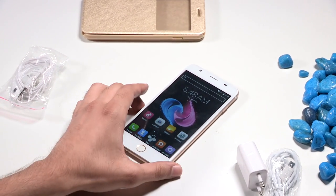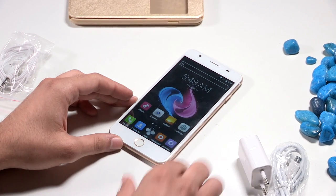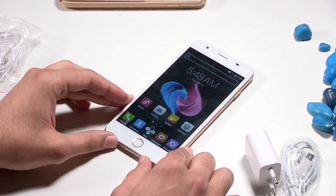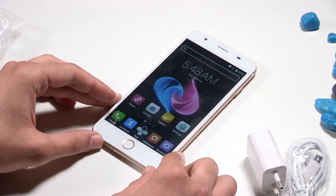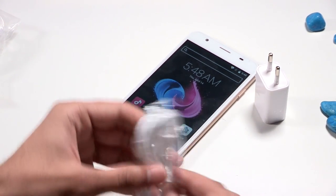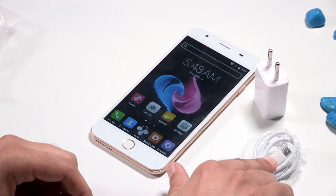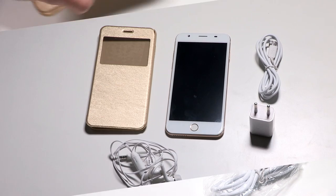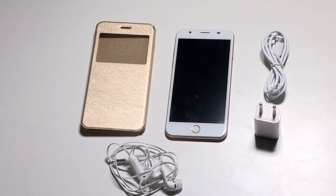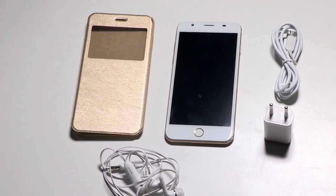So there you have it — that was our quick unboxing and specifications overview of Reach Mobile's Allure smartphone, exclusively available on ShopClues for 4,444 rupees. It comes with a micro USB cable for charging and data transfer, a pair of earphones, and a flip cover, so you really don't need to invest in a cover separately. Thanks for watching.